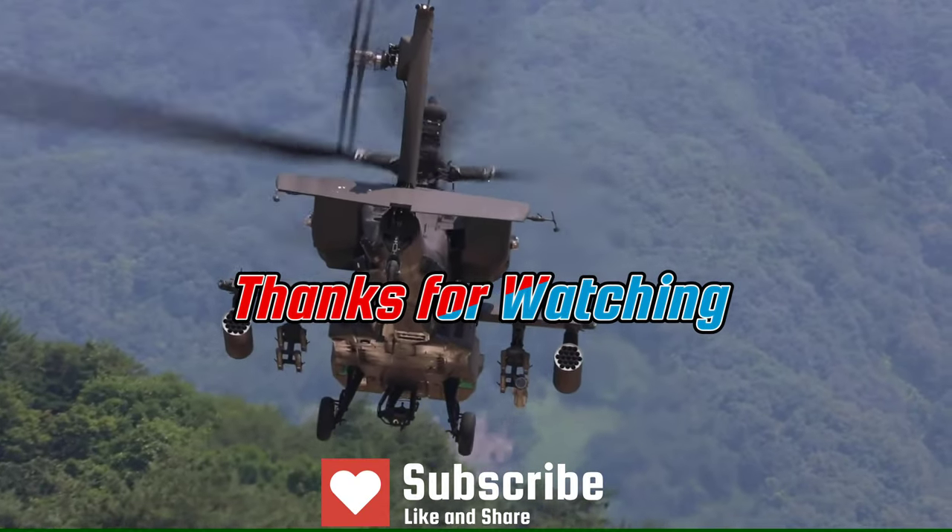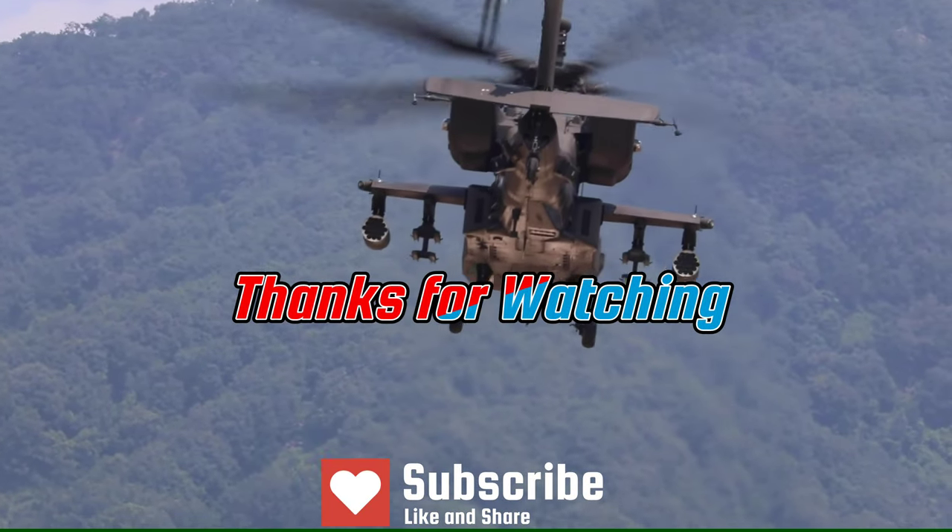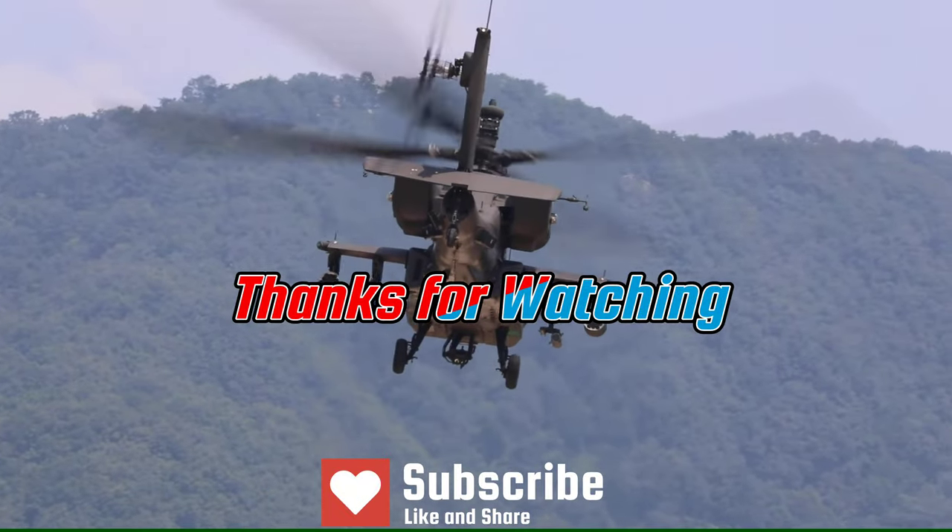Thank you for watching this video. If you like it, please share and subscribe to the channel, and also please explore other great content in the channel.